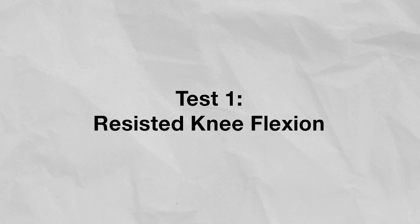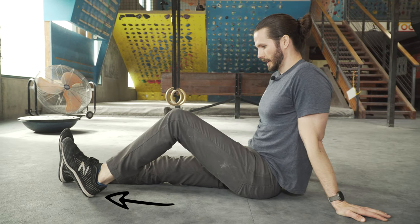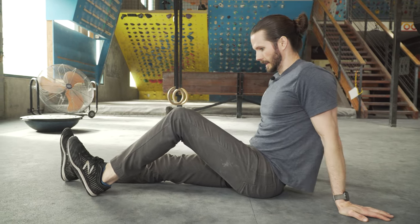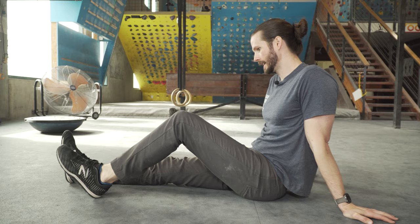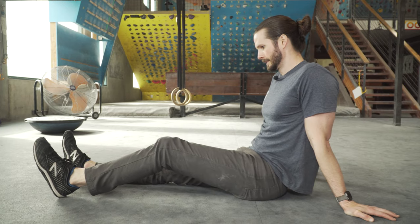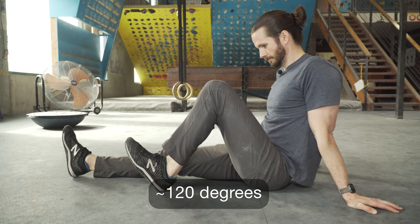Test one: resisted knee flexion. Start sitting on the ground with your knee bent at 90 degrees, heel on the ground and toes in the air. Slowly increase the force on your heel, pressing it into the ground, and note the location of any pain. If you had no pain, repeat this test with the knee slightly straighter at about 70 degrees and slightly more bent at about 120 degrees.